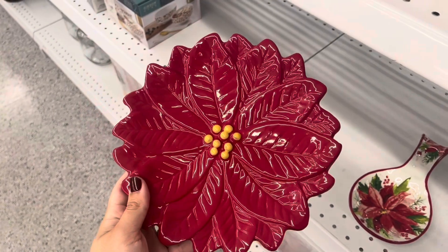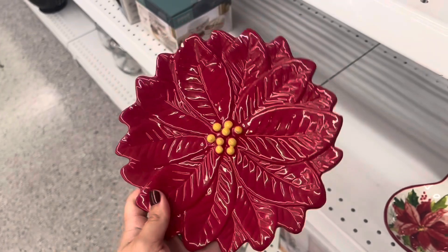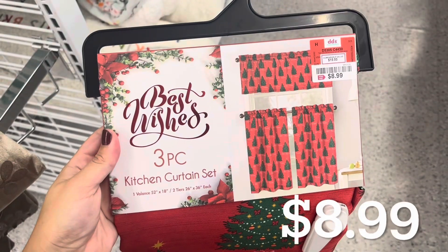They also have this beautiful pancetta dish for only $4.99. I love that this can be a decorative piece on your island or kitchen table.